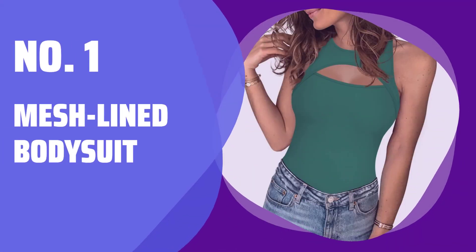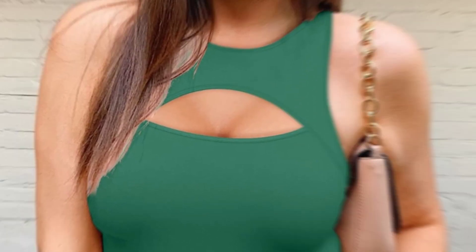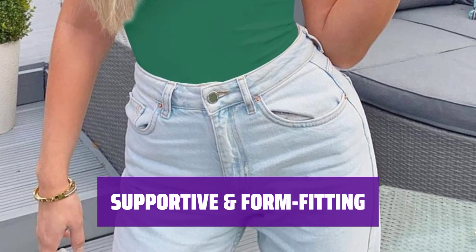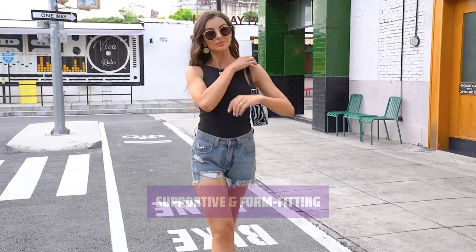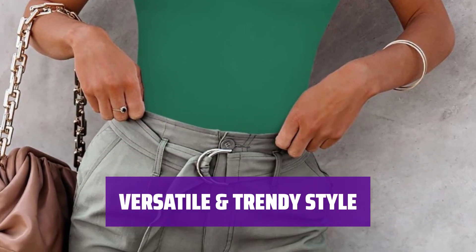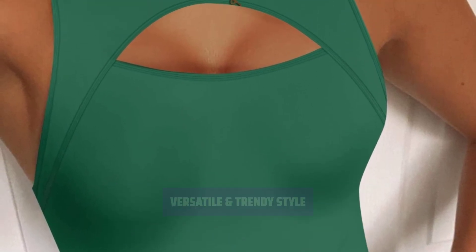Number 1: Mesh-lined Bodysuit. This bodysuit is made of stretchy brushed fabric, feels weightless and so comfortable. The high crew neck with flirty chest cut-out adds a stylish touch. The bodysuit is bodycon and form-fitting, made of thick material that is not see-through at all. It provides support and a sleek look. The bodysuit is perfect for any season and occasion. It can be paired with high-waisted skirts, jeans, or leather leggings for a trendy look.